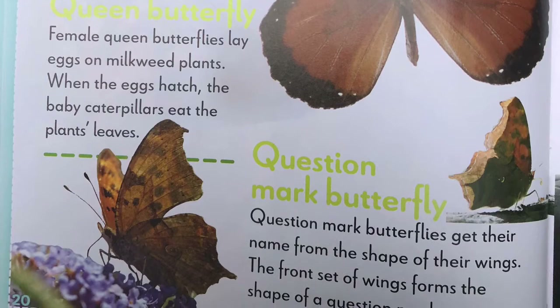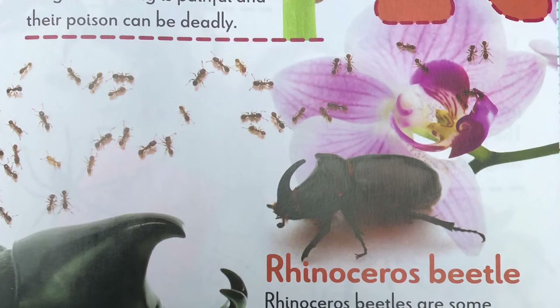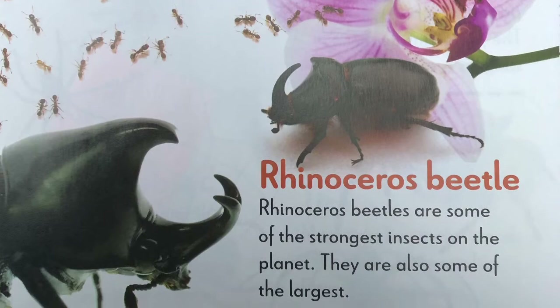R, red-imported fire ant. Red-imported fire ants can sting. Their sting is painful and their poison can be deadly. Rhinoceros beetle. Rhinoceros beetles are some of the strongest insects on the planet. They are also some of the largest.